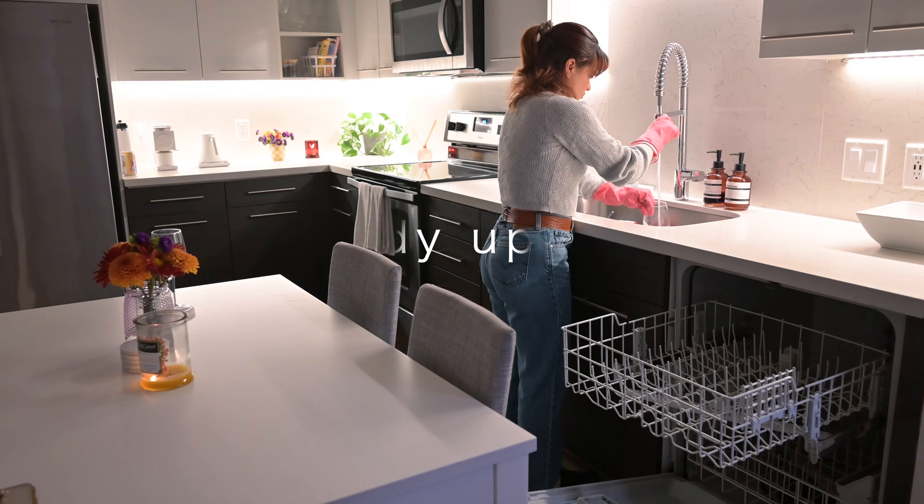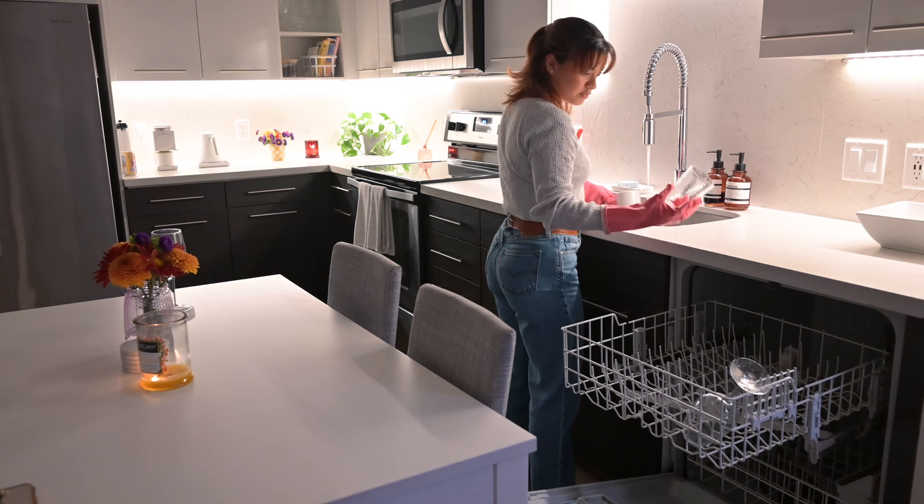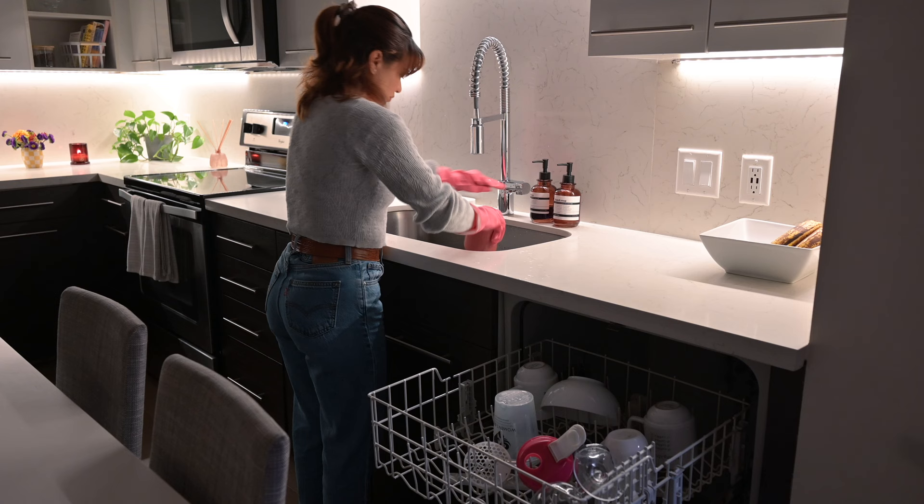After I finish dinner, I like to immediately do a quick kitchen cleaning just so that I don't have to worry about it the next day, and because I feel like I can't relax until everything is nice and tidy in the apartment.